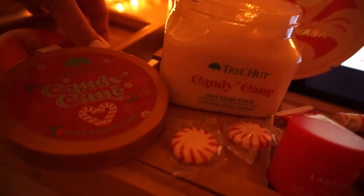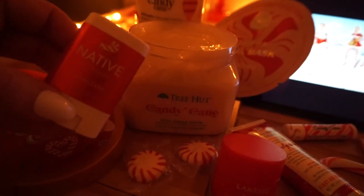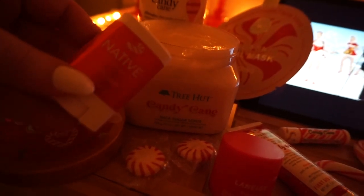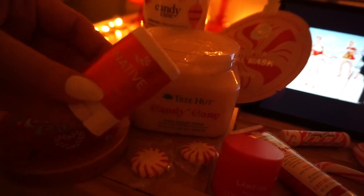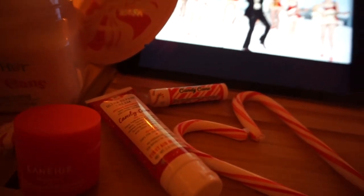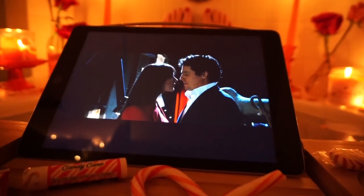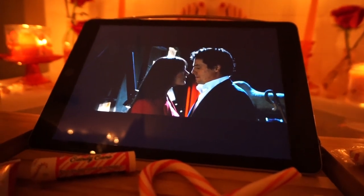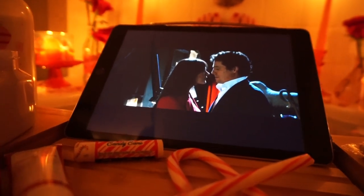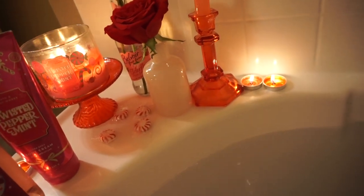I got a peppermint deodorant added to my Target order because I sometimes just search for the keyword of whatever my theme is, and I searched peppermint or candy cane and this deodorant came up. I've never used deodorant in a spa bath before but I was curious about this brand and it was on theme, so I threw it in. We have lip products and lotions to use, so it's time to just relax. And — no spoilers — this is one of the best Christmas movie kisses I dare say, second best ever. First obviously being It's a Wonderful Life, but I love this one.